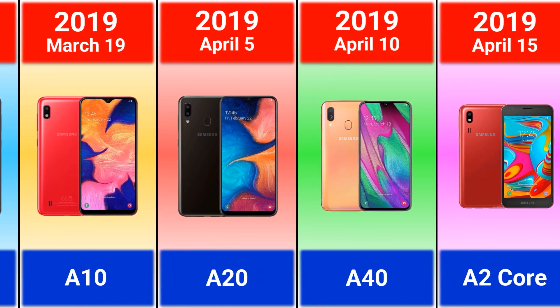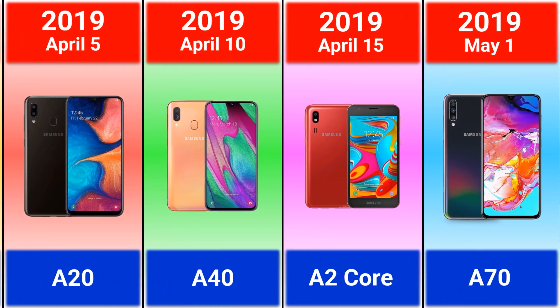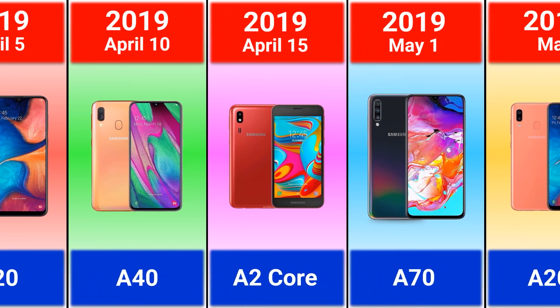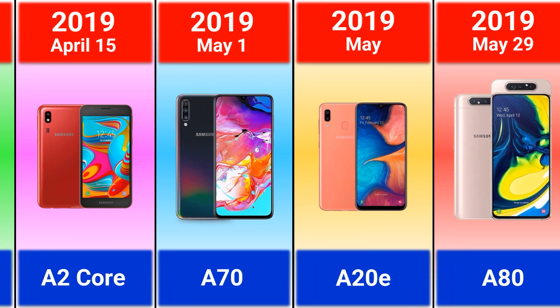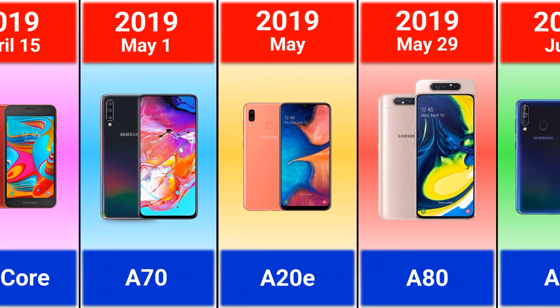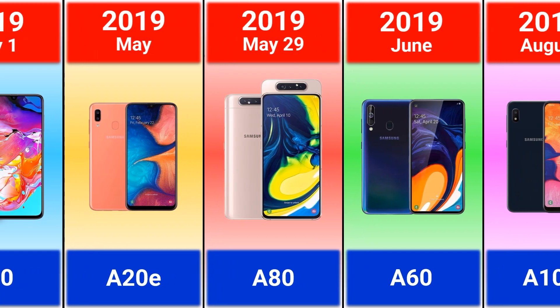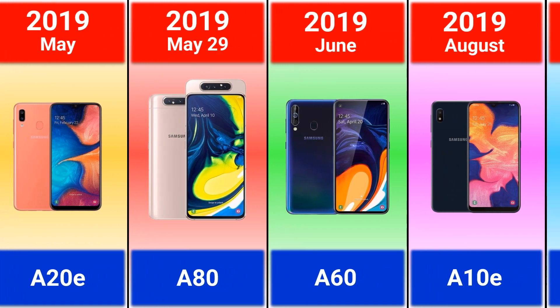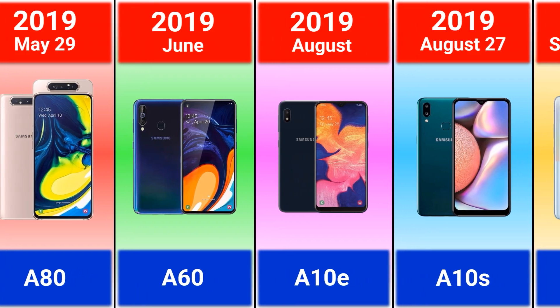Galaxy A10, A20, A40, A2 Core — the Core models are considered budget smartphones. Galaxy A7, A20e, A80 — the A80 was the only Samsung phone with no hole punch, notch, side cutout, or eyeline, with a unique triple camera rotating mechanism.